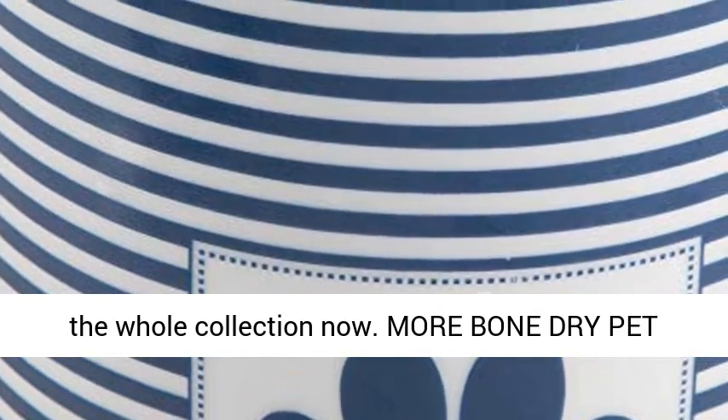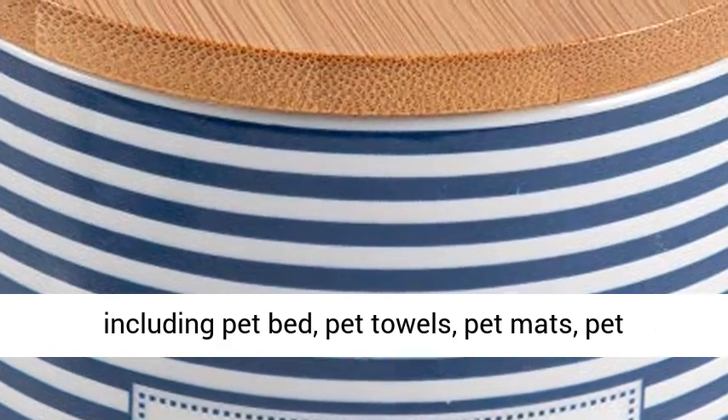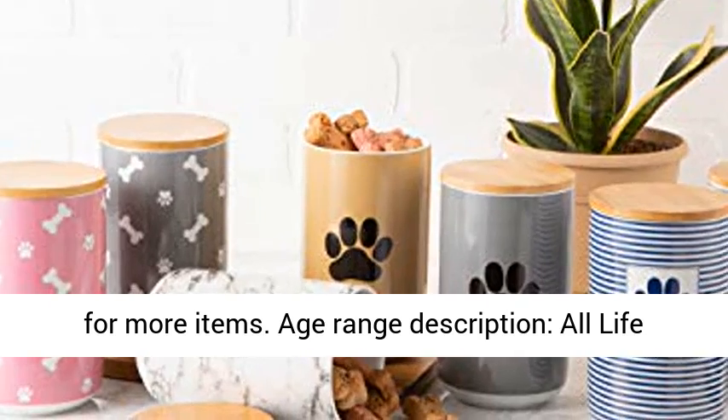Get the whole collection now. Bone Dry offers various pet products including pet bed, pet towels, pet mats, pet bowls, blankets, and toy storage. Search Bone Dry for more items.